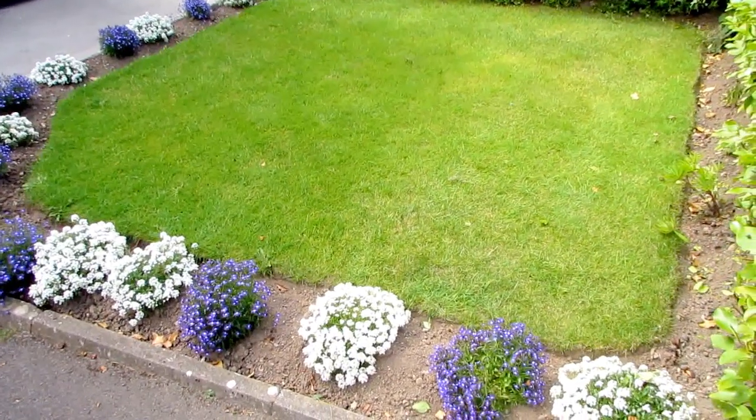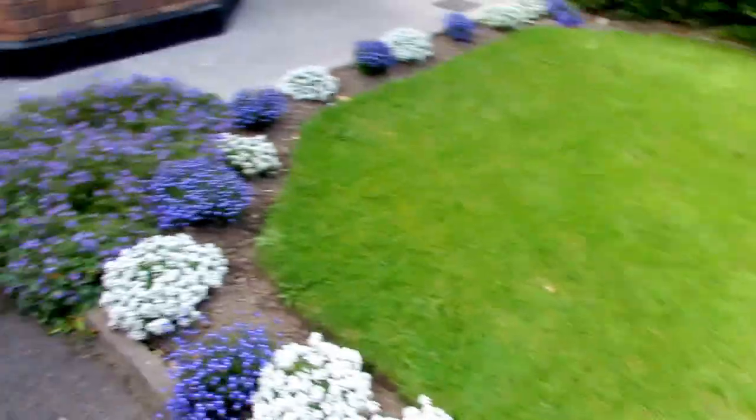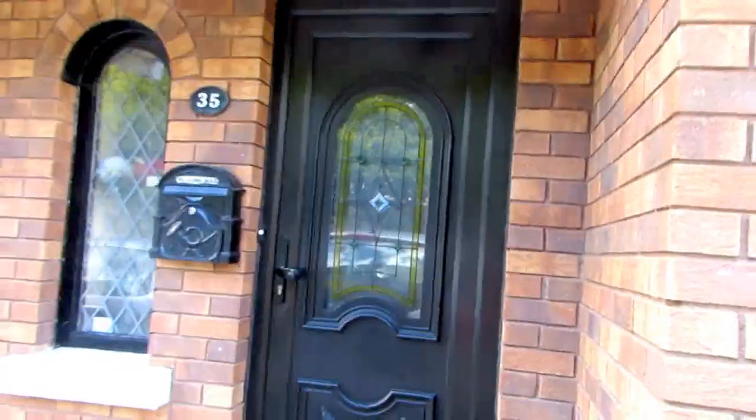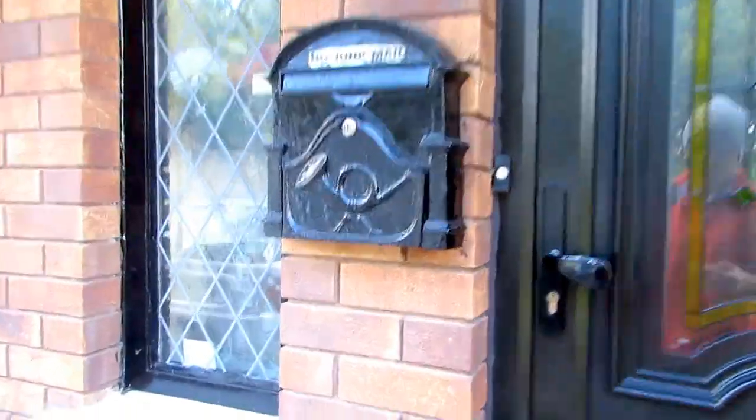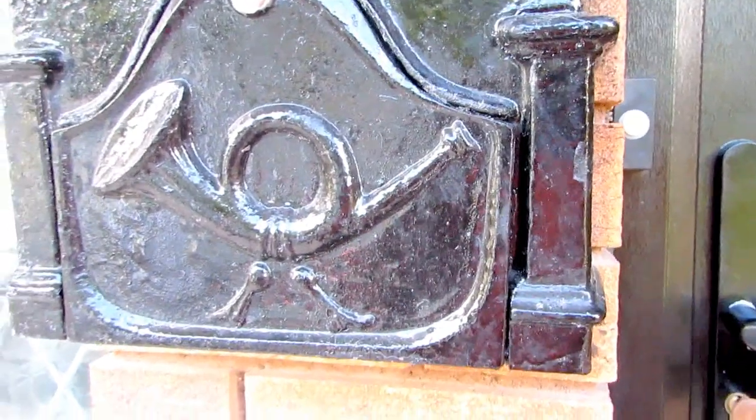This is the front yard — they always keep it clean and organized, as you can see. This is our house where we are going to live for about three months at least. Let's enter the house — come on in guys!